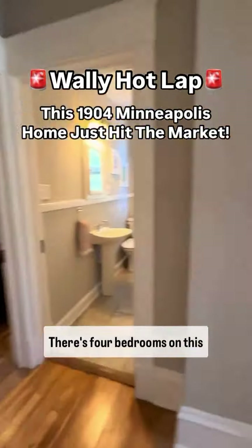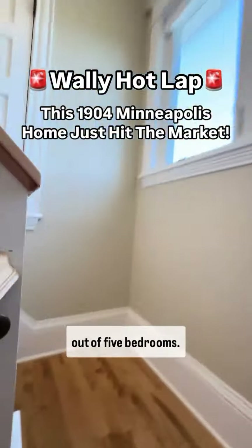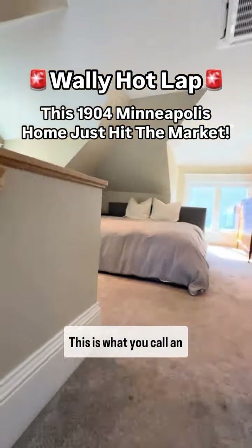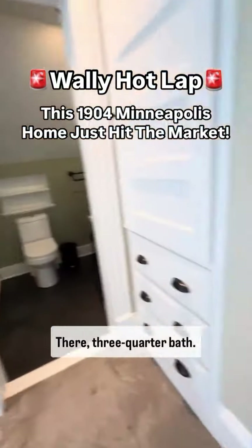There are four bedrooms on this level — that one's an office. We're heading up to the fifth out of five bedrooms. This is what you call an owner's retreat. We've got a walk-in closet there, there, and a three-quarter bath.